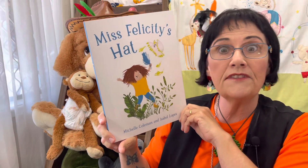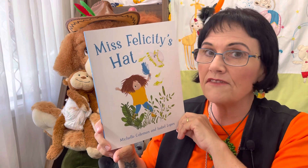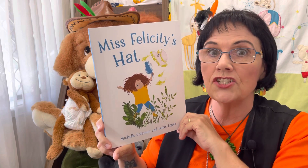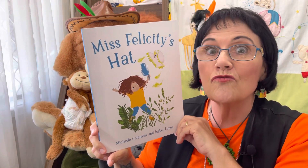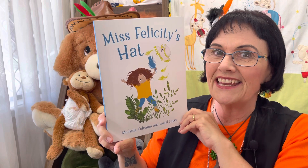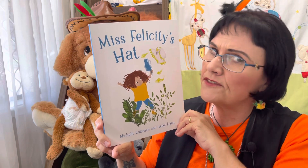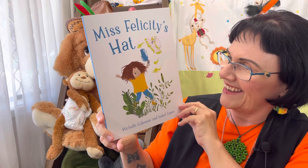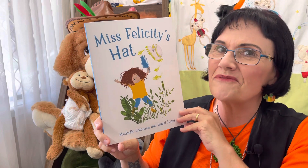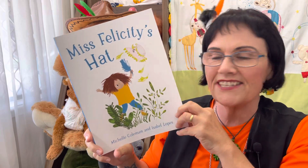Miss Felicity is a teacher and she loves to take her children out every day into nature to discover the magic in nature — collect some things, treasures they call it, and bring them back to the classroom. Miss Felicity's favorite to collect is feathers. She loves feathers! Can you see what she's collected? Miss Felicity does something special with her feathers — shall we find out? Are you sitting comfy?